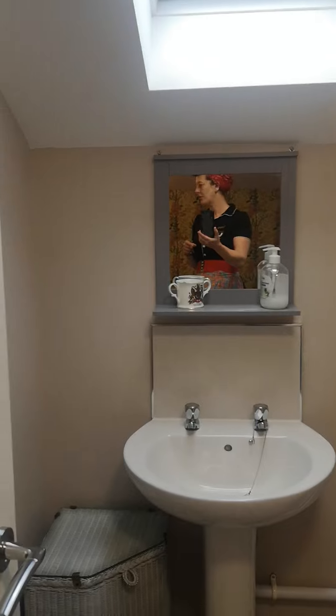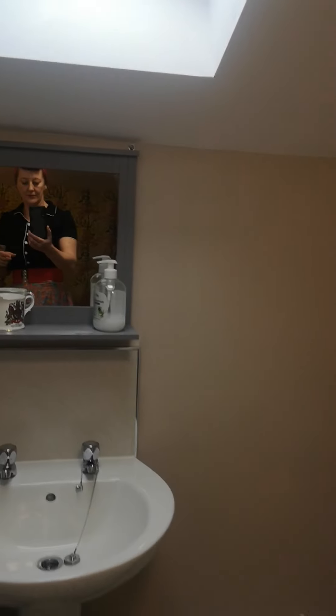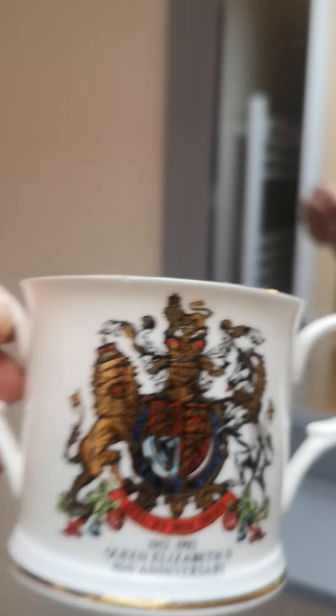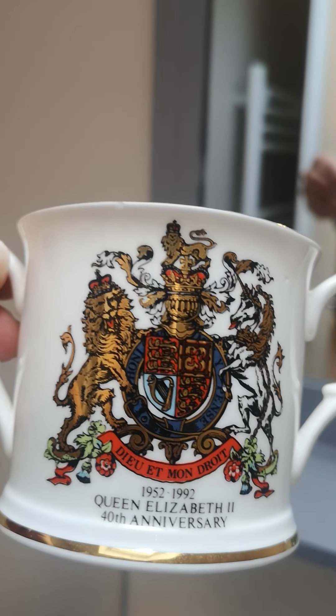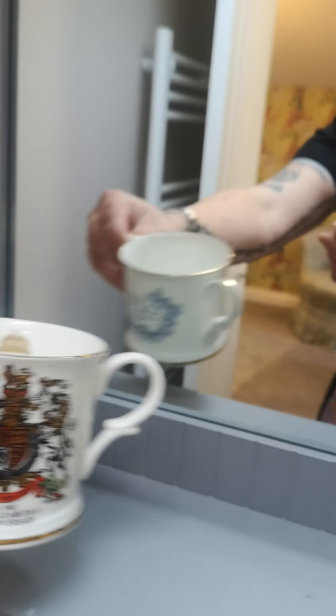I just thought I'd show you. This is, again, the shower room for yellow. You'll notice placed around the rooms we have lots of old items — that's not particularly that old: 1992, Queen Elizabeth II 40th anniversary.